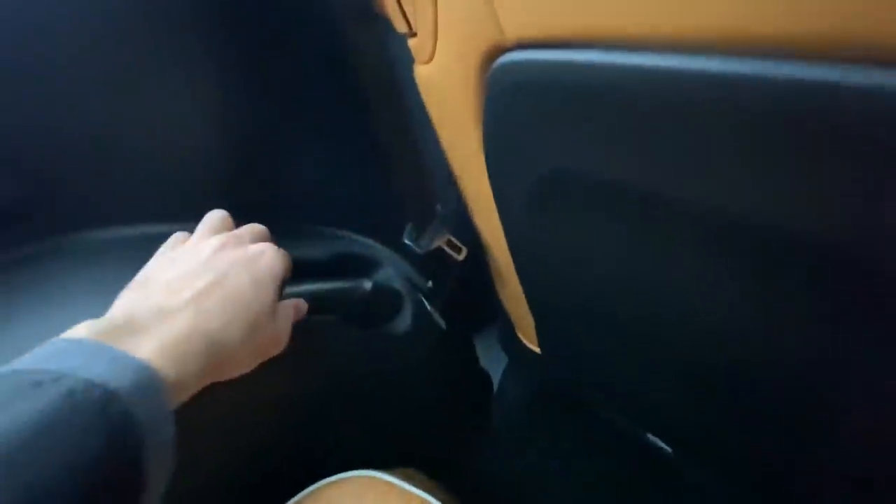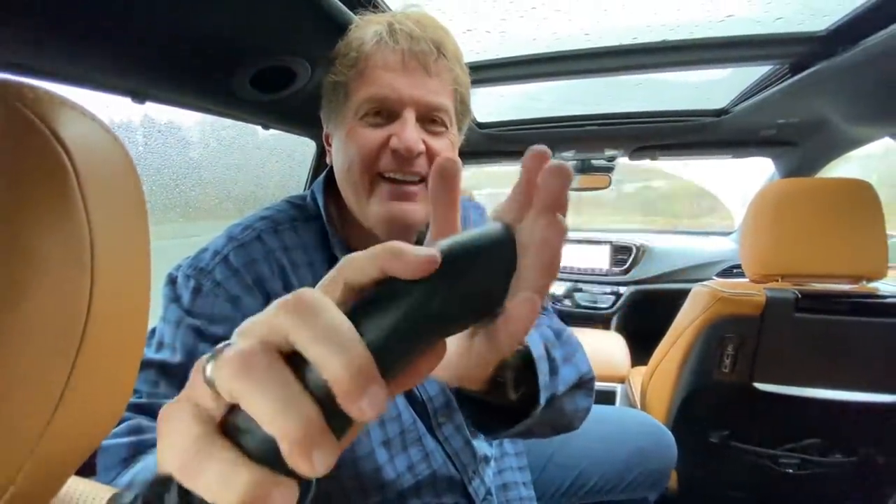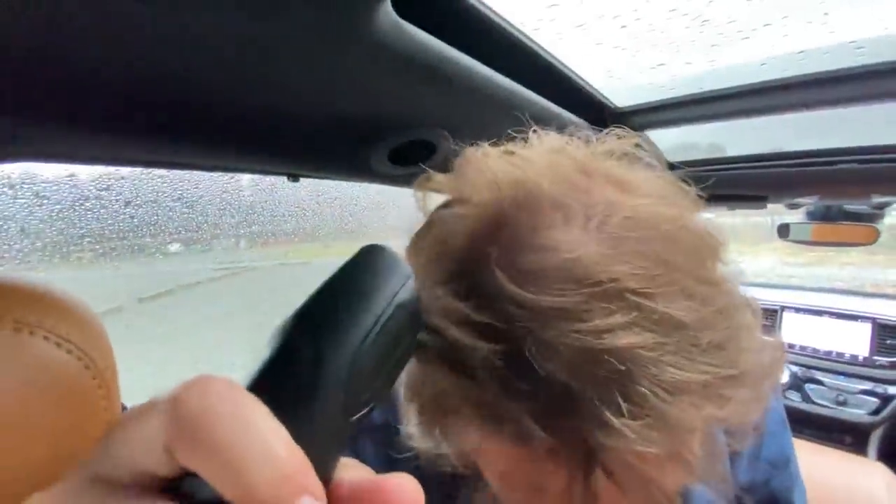There's also the Stow 'n Vac vacuum back here. Hit the button and it turns right on. You could practically run a mobile barbershop in your minivan — a floby for all of you who remember the floby.